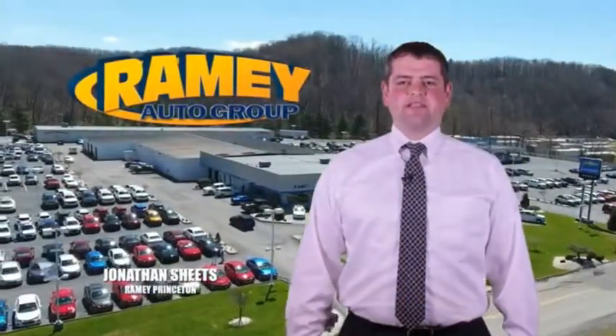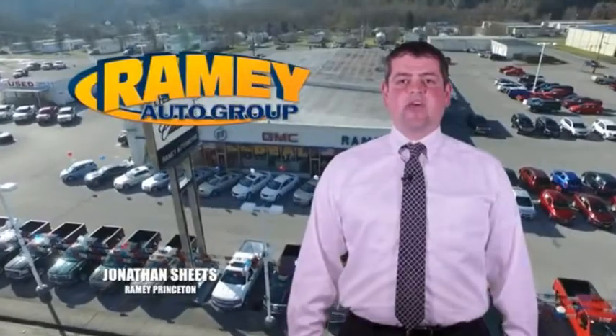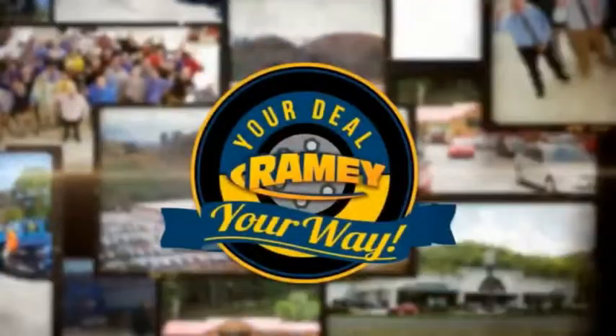Visit our stores in Ramey Road in Princeton, Tassel, and Richlands, where you can shop 10 different franchises and over 1,000 pre-owned. We want to be your partner in the car buying experience, because at Ramey, it's your deal, your way.